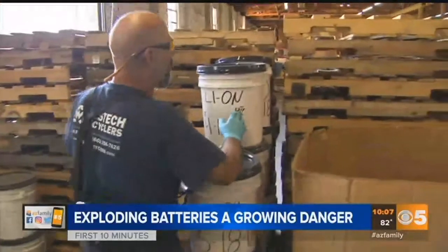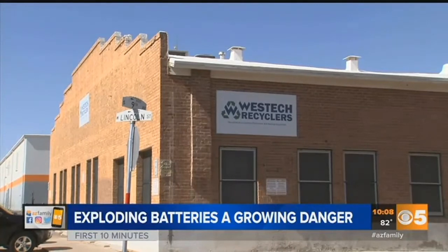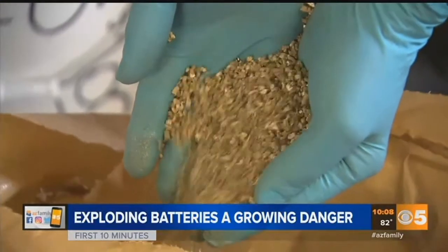We have soft batteries, we have hard batteries. At West Tech Recyclers in Phoenix, the soft batteries all have to be packed in vermiculite, which is a real light material.